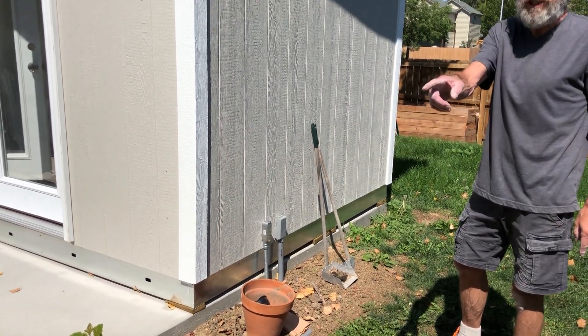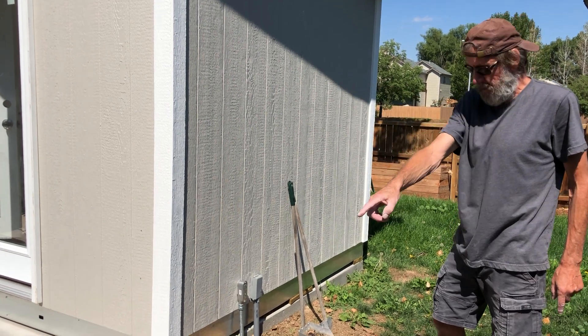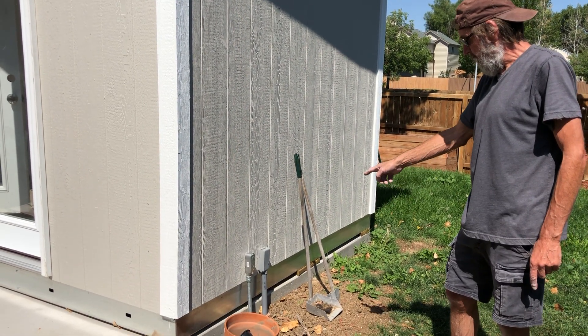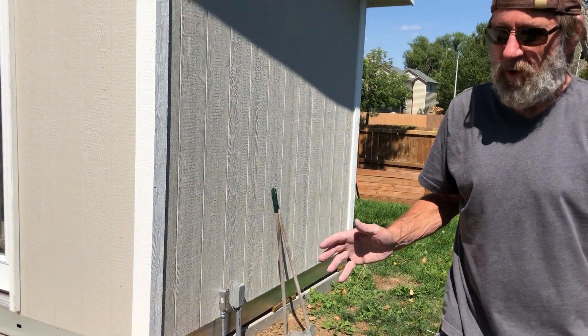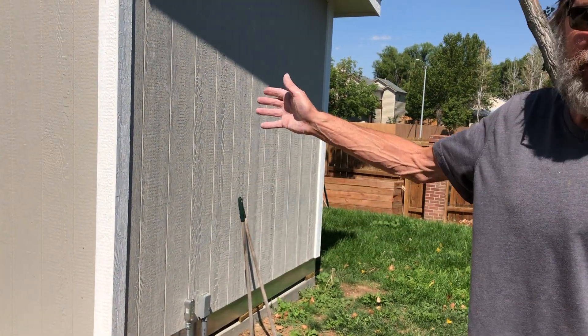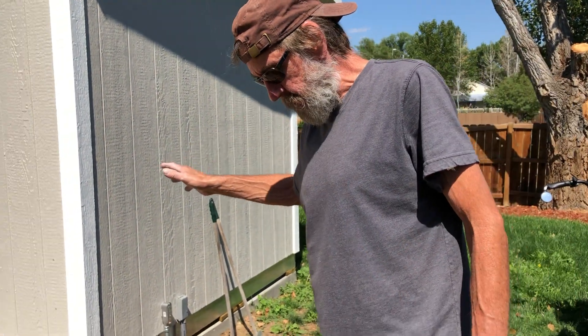Jake wanted an Ethernet connection, so we ran that from the crawl space in the house, underground, and brought it up there. One of the hard parts about the whole thing is the sprinkler system came through our workspace, so we had to move that — we did that too. It turned out to be a lot of work.